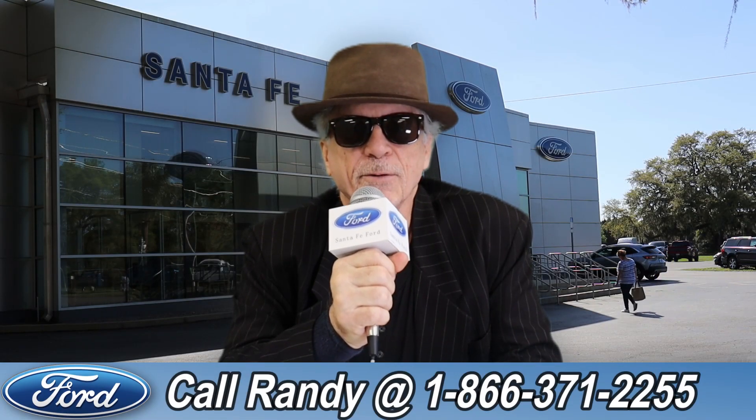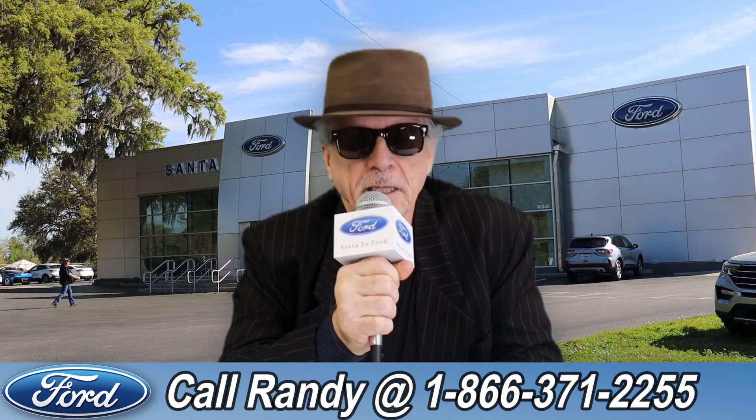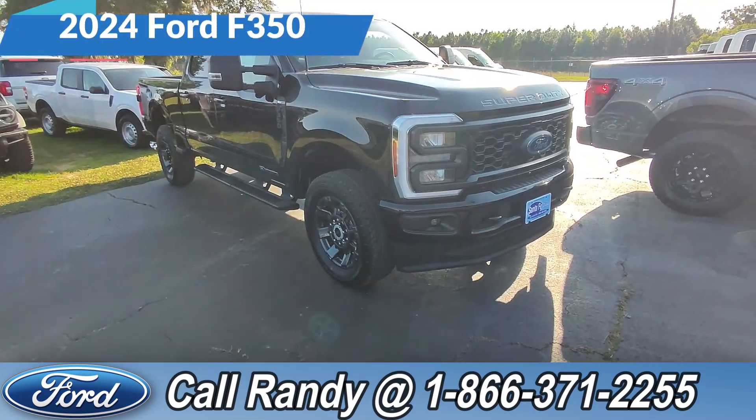Hey, this is Randy at SantaFeFord.com, the used car super center near Gainesville, Florida. Stay tuned — Anthony has one of the vehicles that just came in. Hello again, it's Anthony here over at Santa Fe Ford.